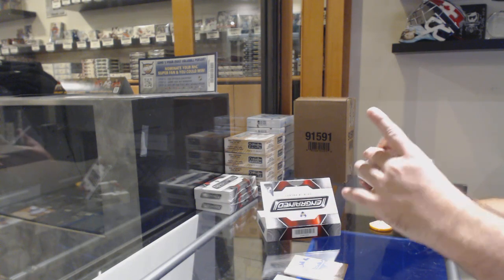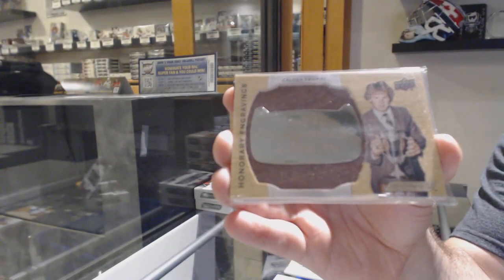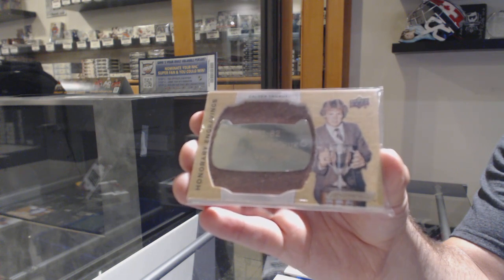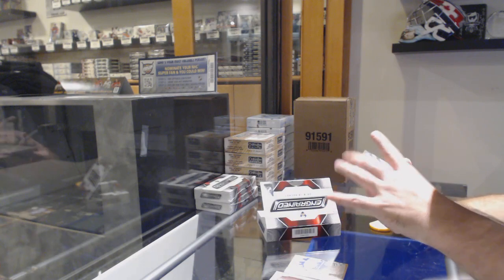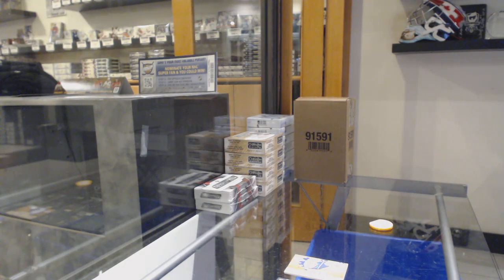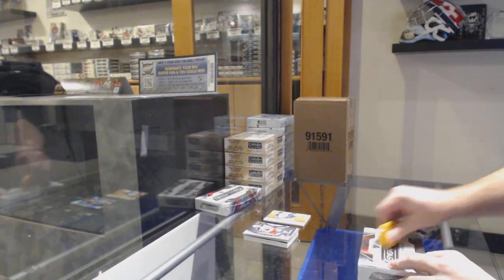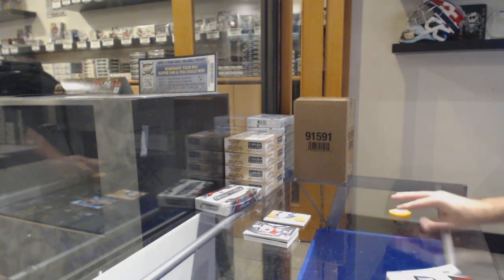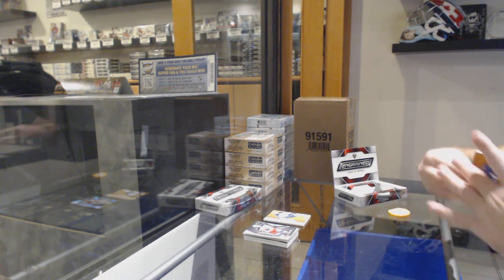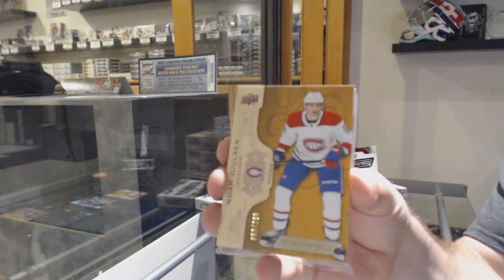Engravings for the Coyotes — Dale Hawerchuk. For the Blue Jackets, synthesis of Cam Atkinson. I'll put these aside for the camera — those are the ones you guys saw, these are the ones you did not. For the Tampa Bay Lightning, Stamkos /299. For the Montreal Canadiens — Noah Juulsen /299.